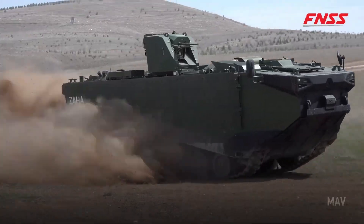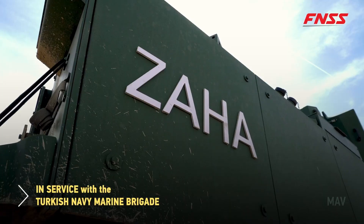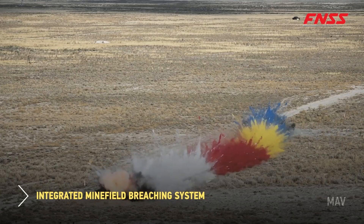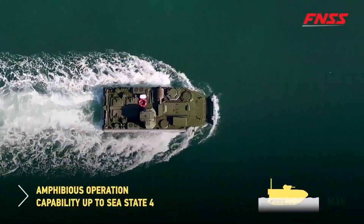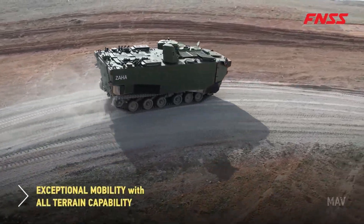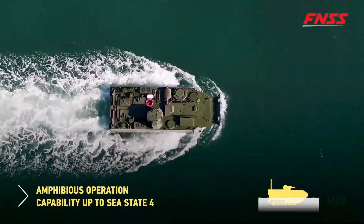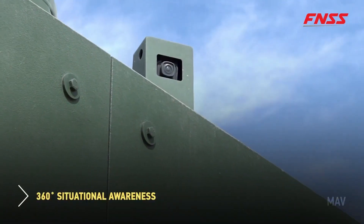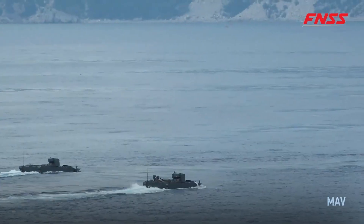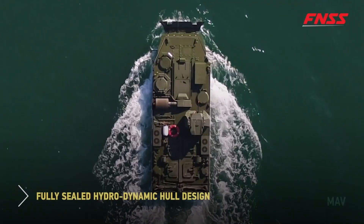The vehicle's amphibious nature enhances its operational flexibility, making it suitable for a wide range of military missions from beach landings to urban warfare. This adaptability ensures that it can effectively support troops in diverse environments, maintaining a strategic advantage in combat situations. The combination of transport capacity, armament, and amphibious capability positions the FNSS MAV as a critical asset for modern military forces, facilitating rapid deployment and safe movement of personnel in both hostile and uncertain environments.